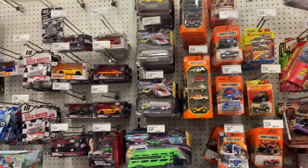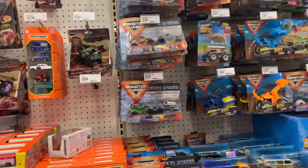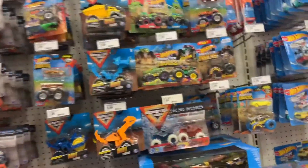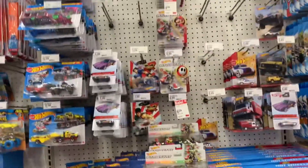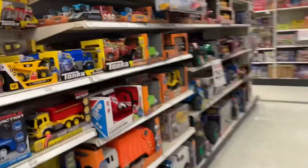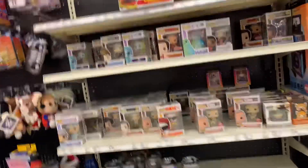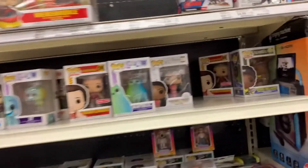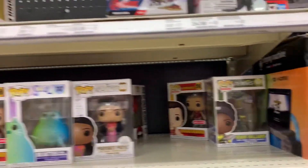Some Matchbox. Micro Machines — the music is blasting, sorry. This is it for the big RC cars. Let's eat — Lego. Alright, here's the Funko Pops.